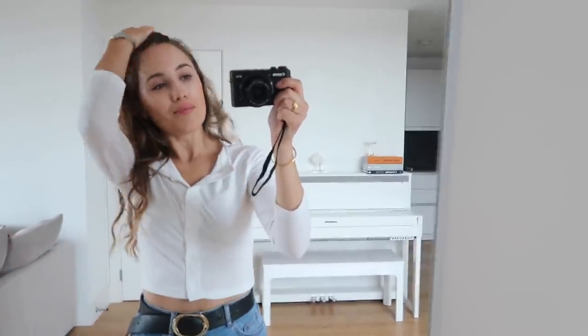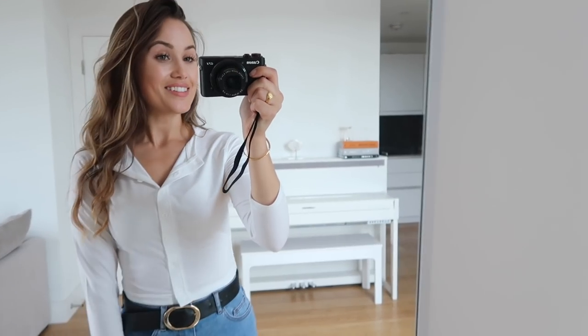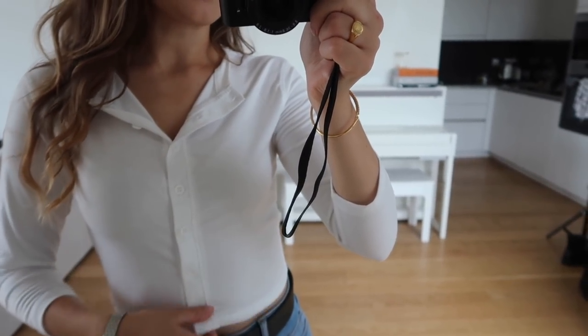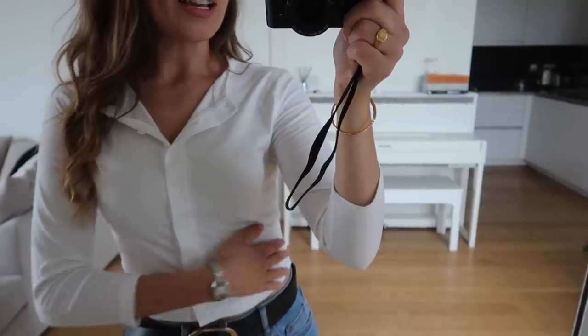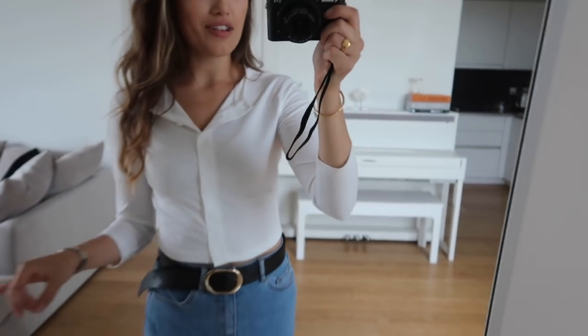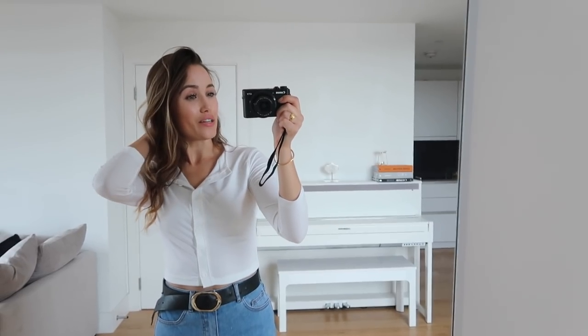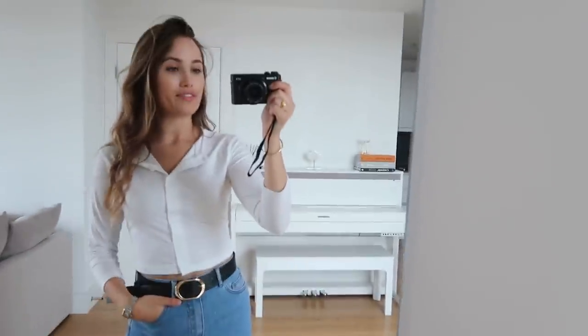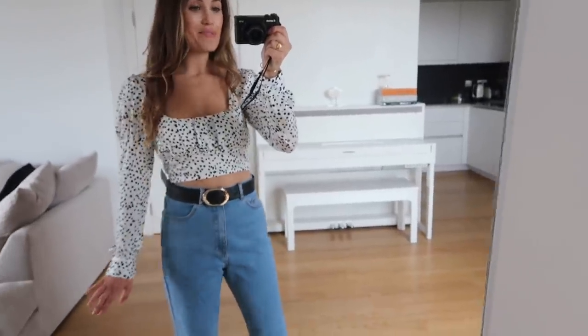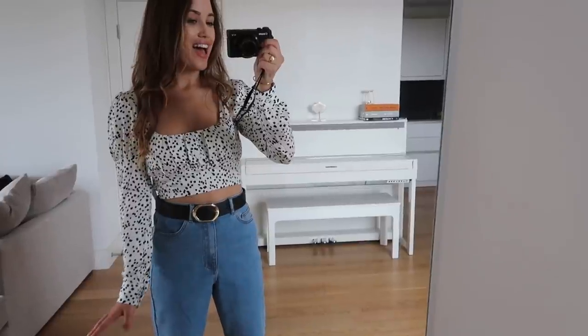This next top is more of a loungewear top — I wouldn't normally style this with jeans as it gives me more comfortable vibes. It's just a really simple white basic with buttons going all the way down and a cropped fit that comes just above my belly button. It's a really lovely soft material, perfect for lounging in. I think this would look really good with a pair of oversized grey jogging bottoms. Again, this is a size six.